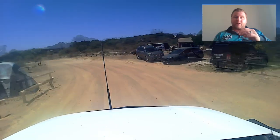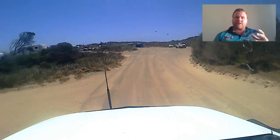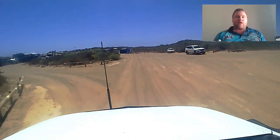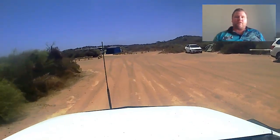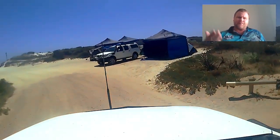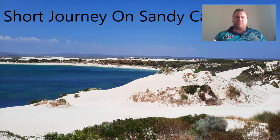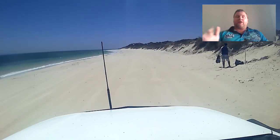Here the map shows you where we are. These will pop up here and there to help you get an idea of where we are in relation to the video. You can see the camping spots there. This is one of the first entries to the beach — there are a couple of entries to the beach that you can go onto.